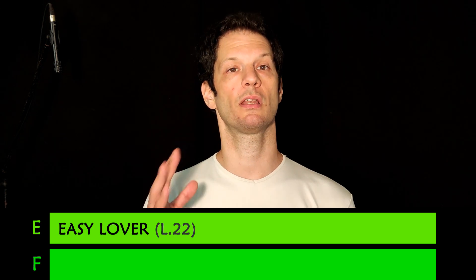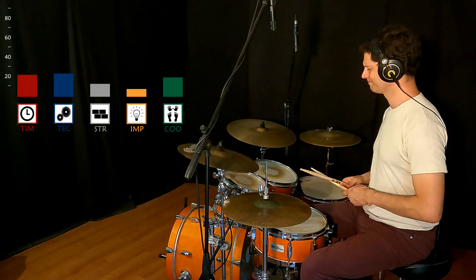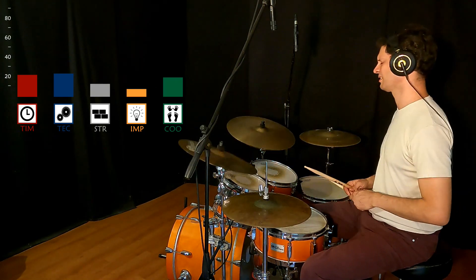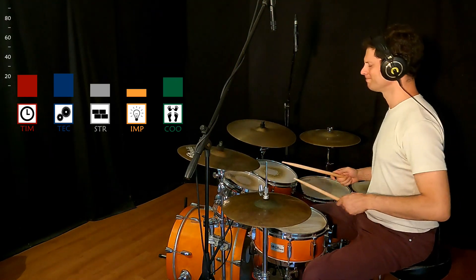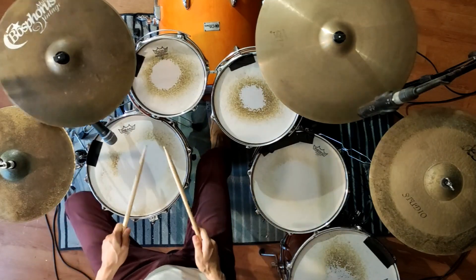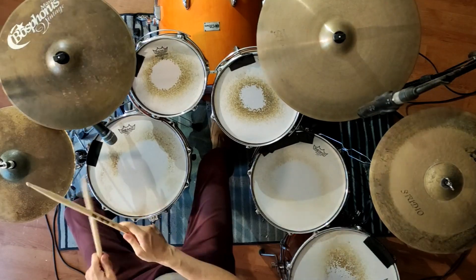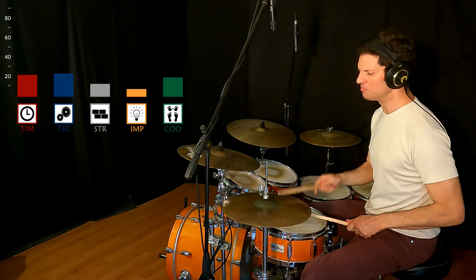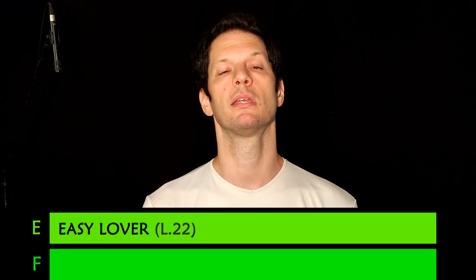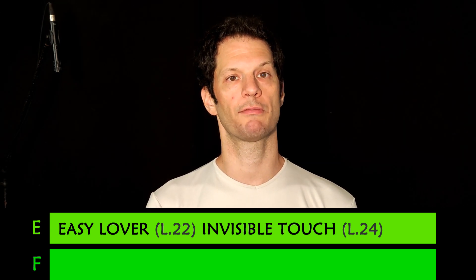One of the easiest Phil Collins songs to play for a drummer is 'Easy Lover,' in E tier, minimum drummer level 22. Another song in E tier is 'Invisible Touch,' one of Genesis' biggest hits, minimum drummer level 24.